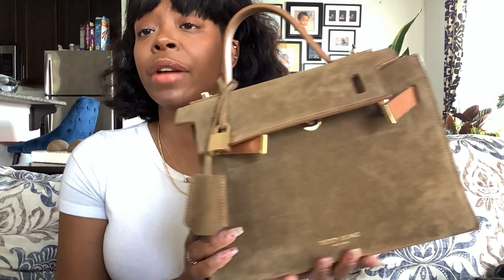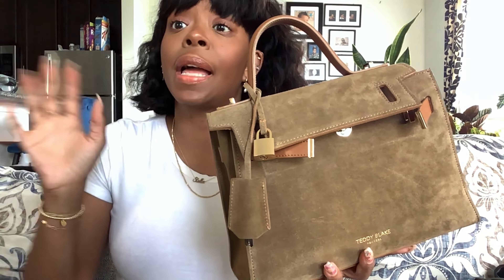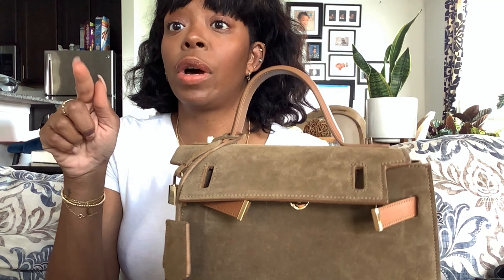Hey YouTube, here to do a review on my Teddy Blake bag. This bag was gifted to me and a few people have asked about the wear and tear on it, so I figured I'd do a video. I believe this weekend they are having a sale on these beauties, so now is the time to grab one.